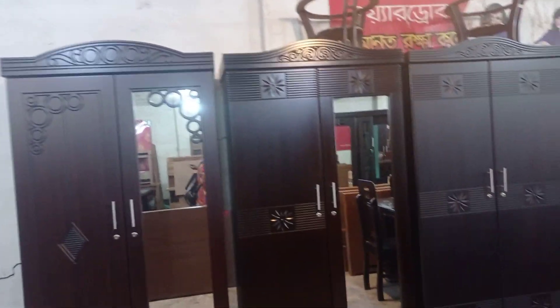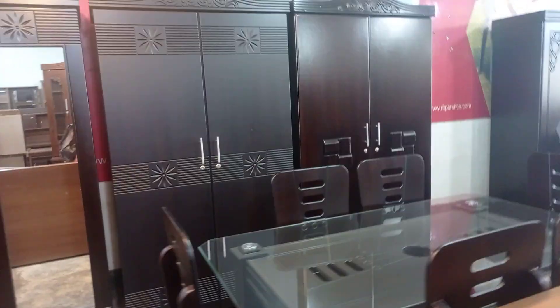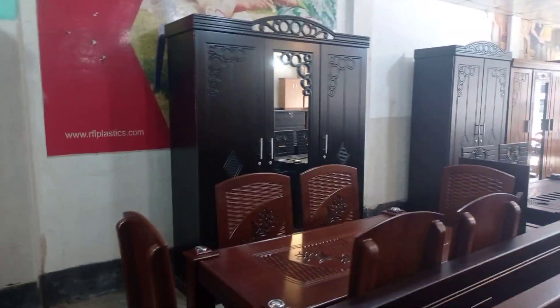Assalamualaikum viewers! Welcome to our channel 3M Media. The first one is the Furniture. This is the MDA Mine. We will find a collection of the Almera collection, which is available with furniture, and we will see the price.